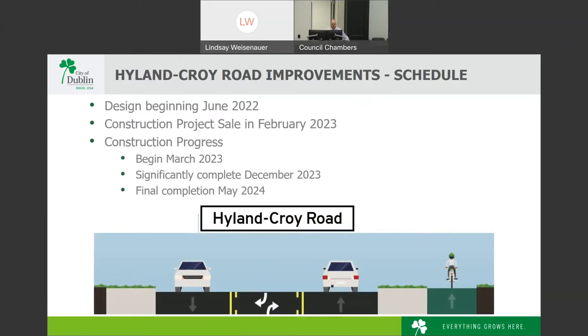On schedule: design is beginning in June 2022, with a designer currently being selected. Construction is tentatively slated to be let for bid in February 2023, with construction beginning in March 2023 and significant completion in December 2023. Due to seeding and mulching requirements, final project completion is intended for May 2024. The main portions of the project should be complete by December 2023.